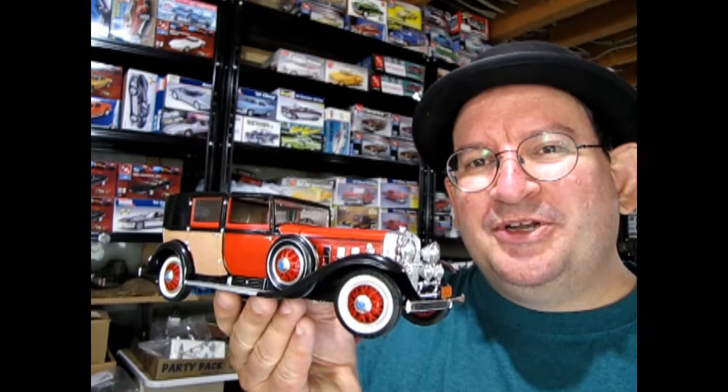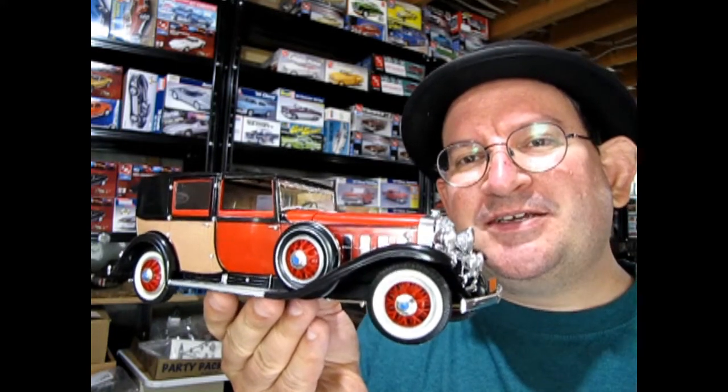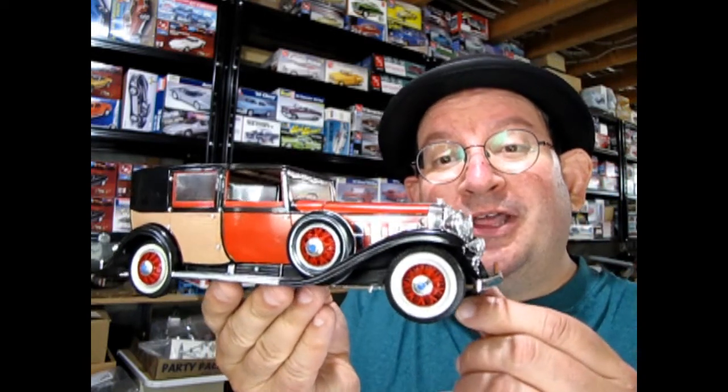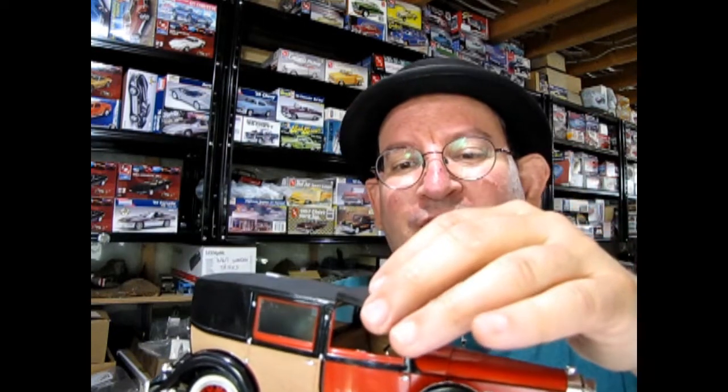Well I really hope you enjoyed that look at my father's 1931 Cadillac Town Brougham V16 from Johan — another great model kit from a model kit legend, a classic with this awesome removable chauffeur's top. If I was to put a figure in here it would look really cool with the chauffeur in the car.